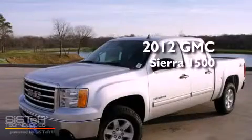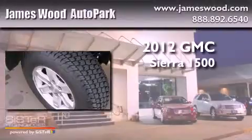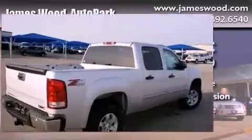This is a brand-new 2012 GMC Sierra 1500. It has a 5.3-liter 8-cylinder engine, an automatic transmission, and 4-wheel drive.